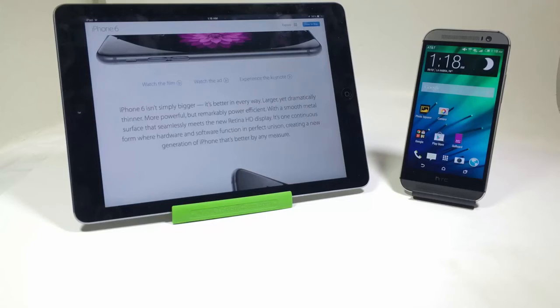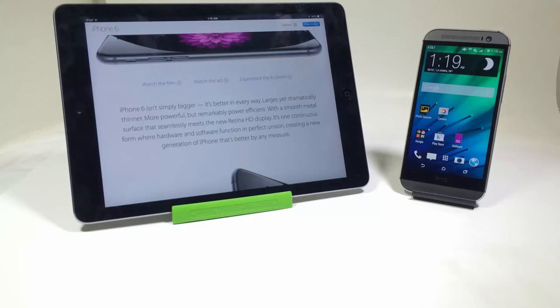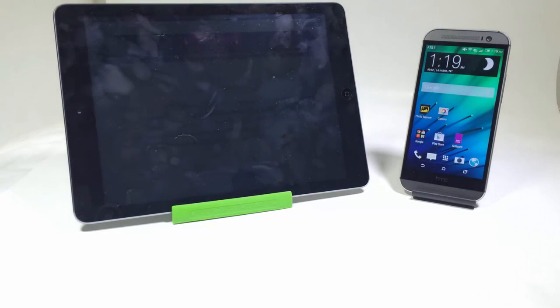So there you have it — the top 10 reasons why the iPhone 6 and 6 Plus is better than the HTC One M8. Thanks for coming by. Give us a like, subscribe to us on YouTube, and watch all the videos we'll be doing.